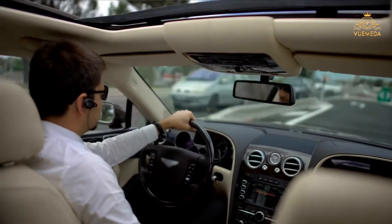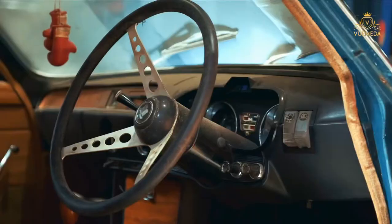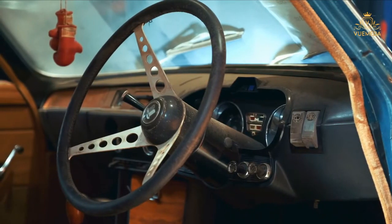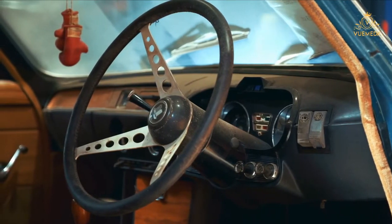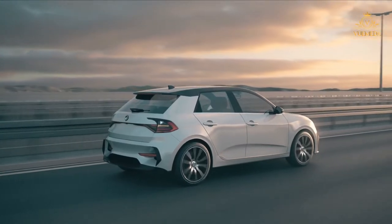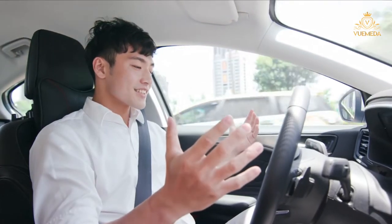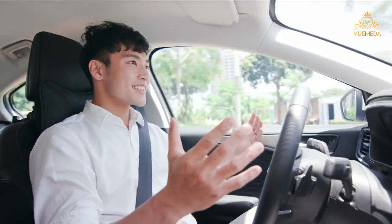Explore the history of car technology and how it has transformed the way we drive. We've put together a timeline showing the evolution of car tech, from the first car ever invented to a raft of post-war technology including safety features and electric systems. We've mapped major developments all the way to the digital revolution that's currently changing the way we drive. Plus we round up with some of the most exciting upcoming developments in car technology.